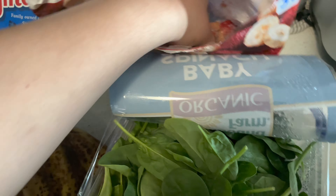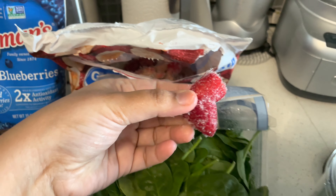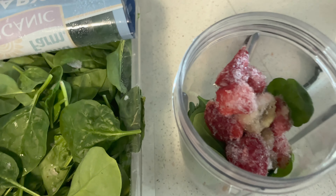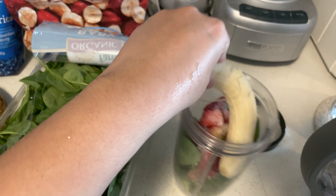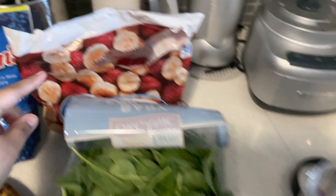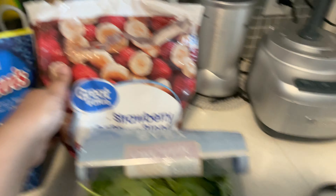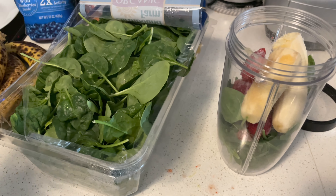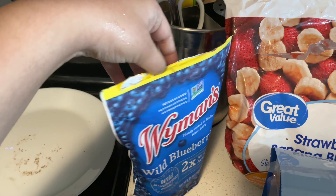These are strawberries — a frozen strawberry and banana mix. I've added it in, but I will add more because I want more bananas. And this is wild blueberries going in too.